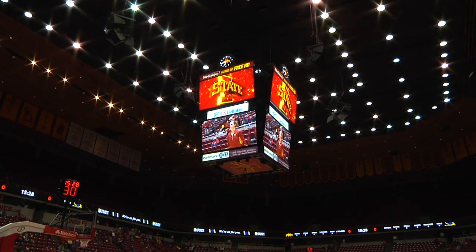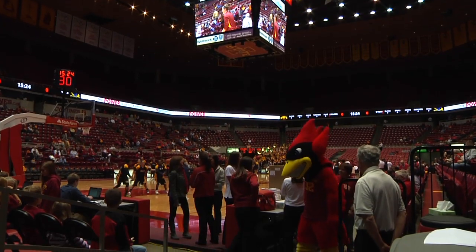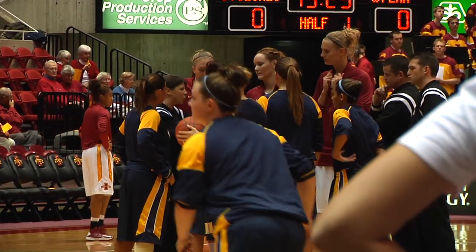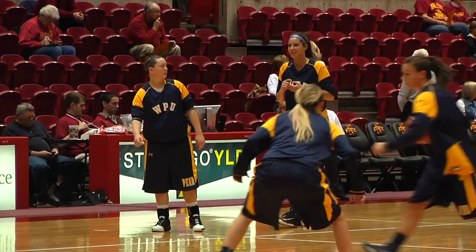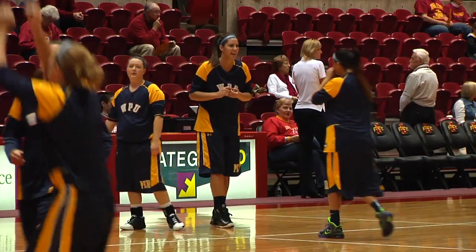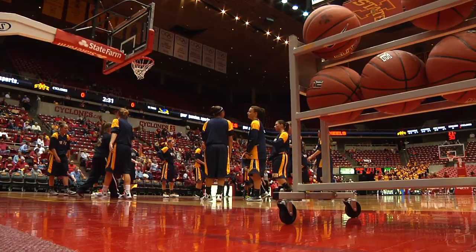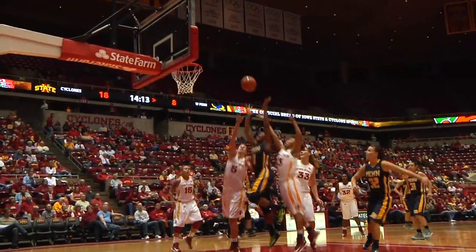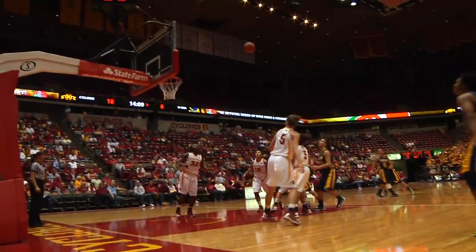Under the bright lights in Hilton Coliseum, the Lady Statesman got a taste of the big leagues in the exhibition game versus the Cyclones. Since November of 1997, Iowa State has won 27 exhibition contests in a row, including the first time WPU played the Big 12 school since joining the NAIA. However, the visitors looked to snap that winning streak as the first half picked up. With a little over 14 minutes to go, a missed 3 was rebounded by senior guard Oriole Thomas, then slapped over to senior forward Taylor Reid, who finished the mad scramble with a bucket. Penn down 18-10, but on the come-up.